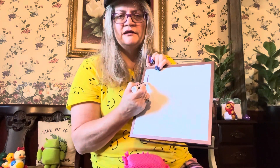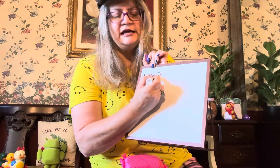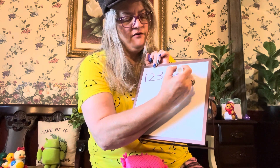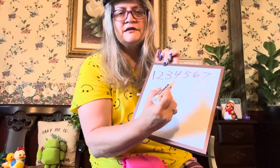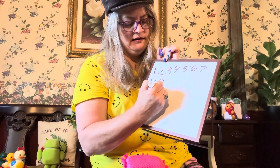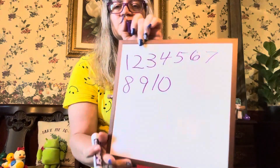1, 2, 3, 4, 5, 6, 7, 8, 9, 10. There's 1 through 10.